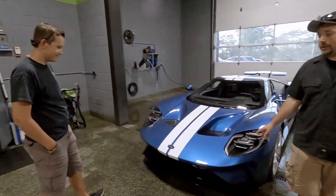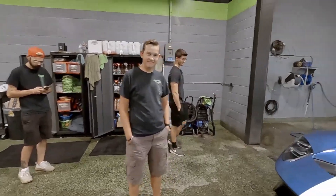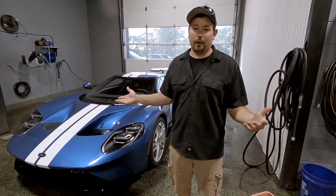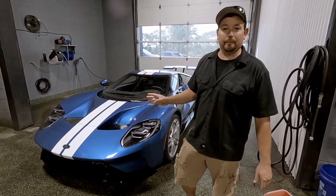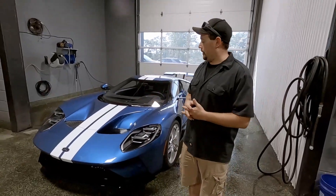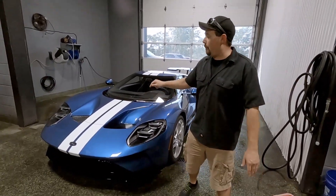So the question of the day as we pulled the GT in is: how much do we think a new headlight costs for this car? This is a $500,000 car. They're selling for a million on the aftermarket, I guess, because you can't buy it straight from Ford unless you've been asked to buy it or something crazy, and then you have to sign a contract once you have the car. So how much is a headlight?